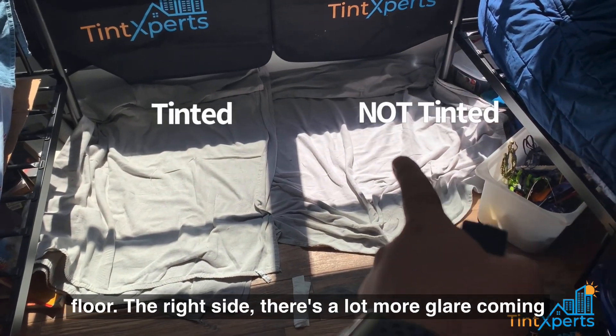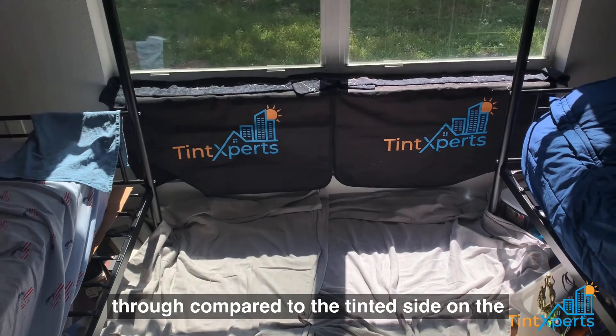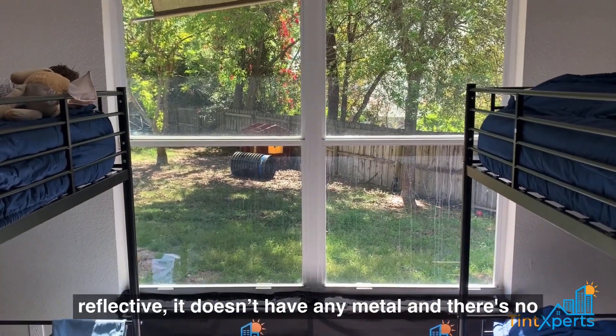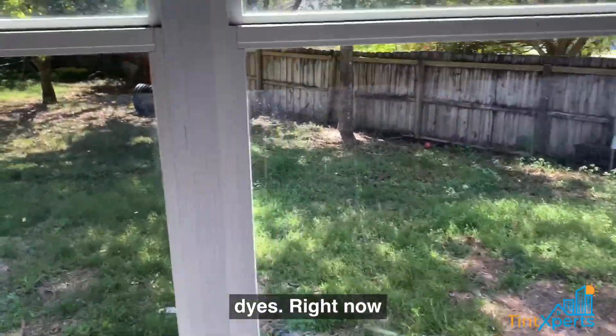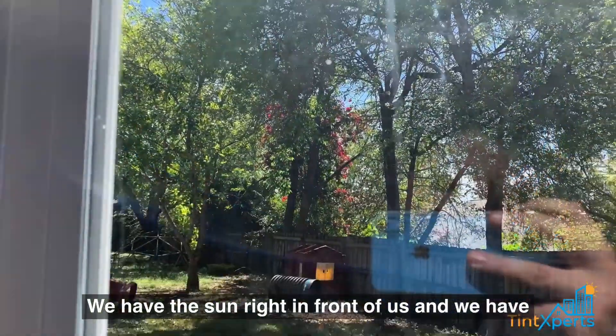You can see the difference here on the floor — the right side has a lot more glare coming through compared to the tinted side on the left. It's a beautiful film, not reflective. It doesn't have any metals or dyes.